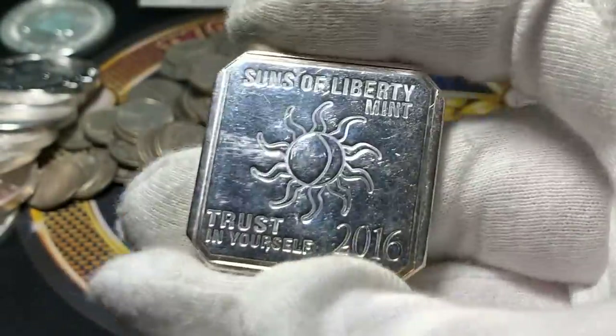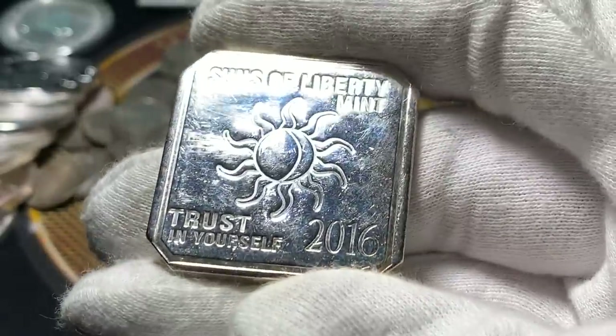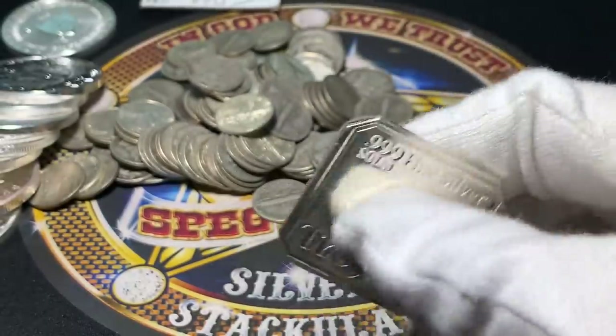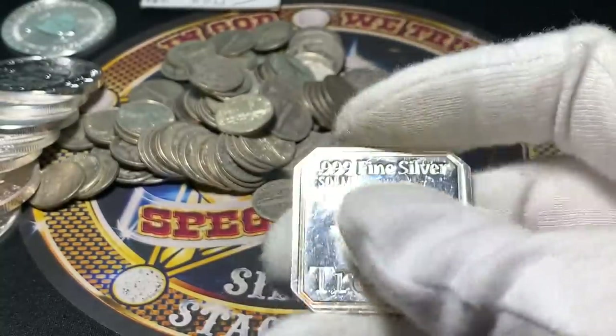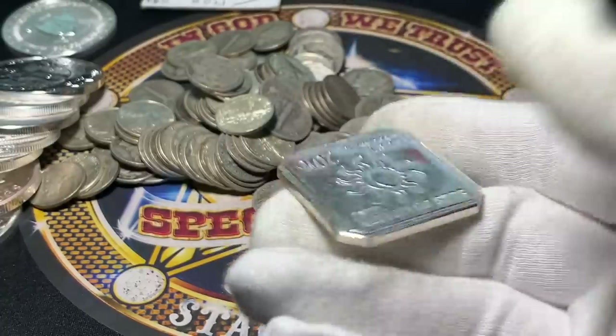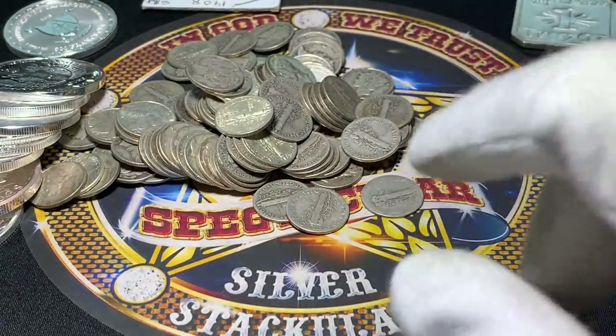And this right here is Sons of Liberty Mint — a little scratched up, a little dinked up. 2016, 'Trusting Yourself,' kind of a different shaped piece as well. I was very weirded out about this one — I was like, is that really an ounce? We checked it out — it's actually an ounce and it is silver. Something a little different, and I did drop that one into the mercury dimes.